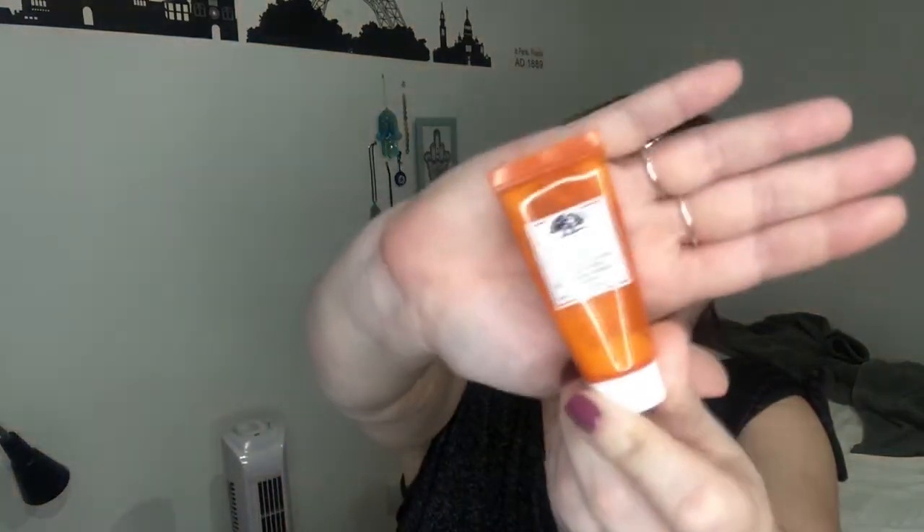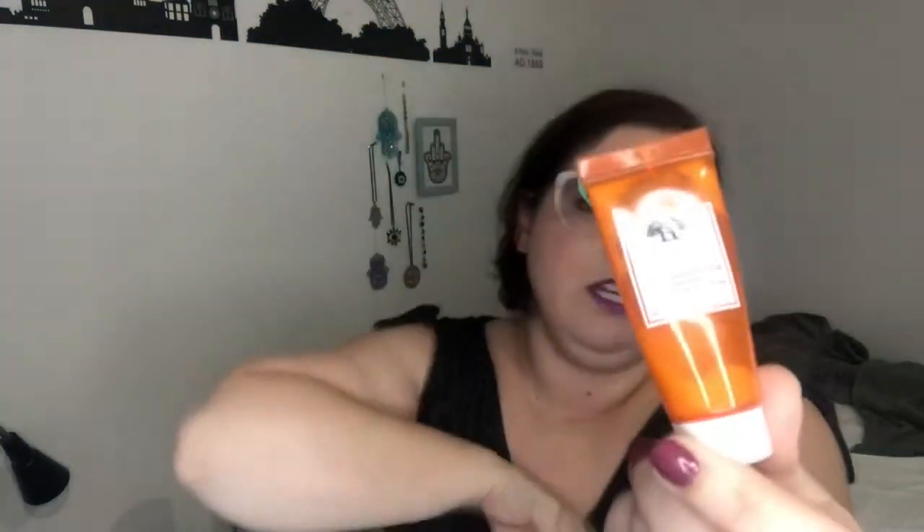Next category is skincare. This is the Origins Ginseng Oil-Free Energy Boosting Gel Moisturizer. You guys have heard me talk about this brand — it's one of my favorites. This is just their moisturizer and I loved it; it's empty, empty. I'm pretty sure I have more of these on the boat and I can't wait to get them. Anything I try from this brand is wonderful. They're a little on the pricey side, but not Tatcha expensive, and I think for the price what you get is amazing — I highly recommend Origins.